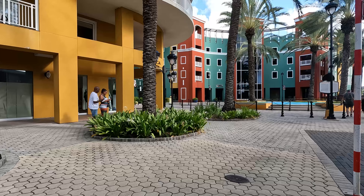Our first stop was Aruba where we rented a car, saw the sights, and then headed to an amazing beach to relax and enjoy the sun.